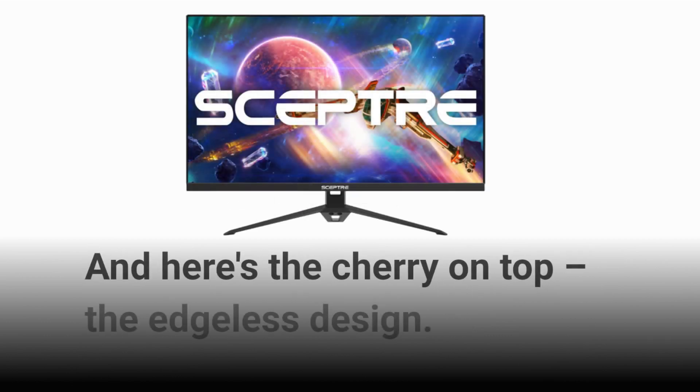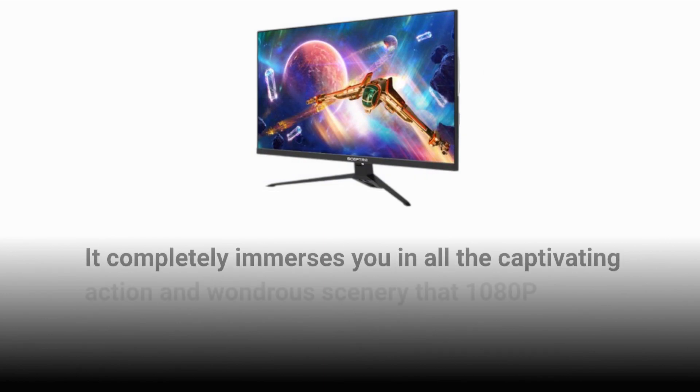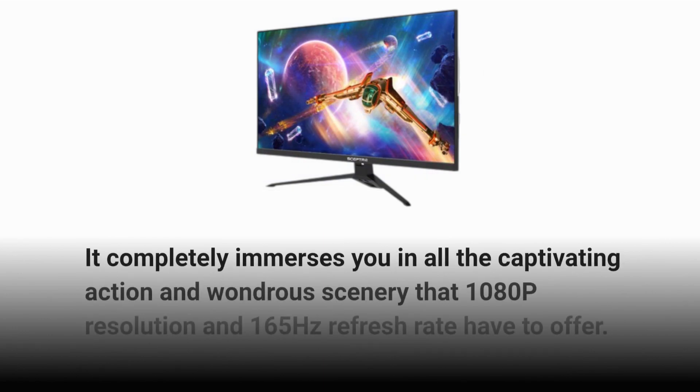And here's the cherry on top — the edgeless design. It completely immerses you in all the captivating action and wondrous scenery that 1080p resolution and 165Hz refresh rate have to offer.